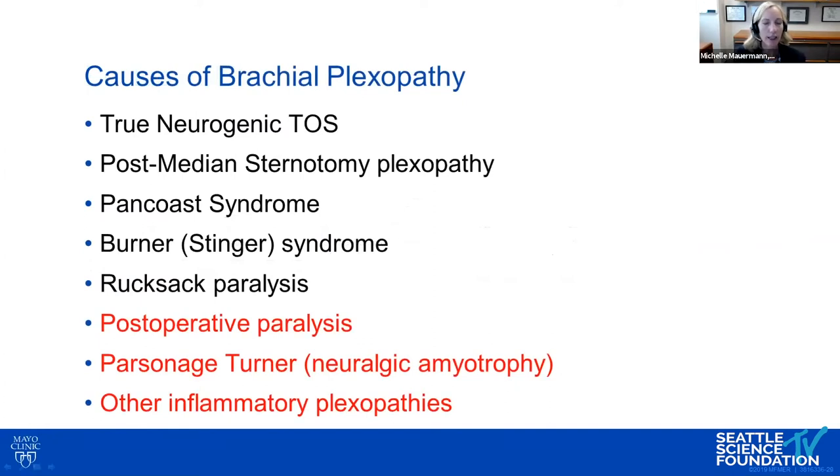There are many causes to consider for this condition. We think about post-operative paralysis and whether there was limb stretch during positioning. We also consider idiopathic brachial plexopathy or Parsonage-Turner syndrome, which can occur in a post-operative setting or with no clear inciting factor. Other inflammatory plexopathies can be seen with diabetes, sarcoid, and in the post-surgical setting.